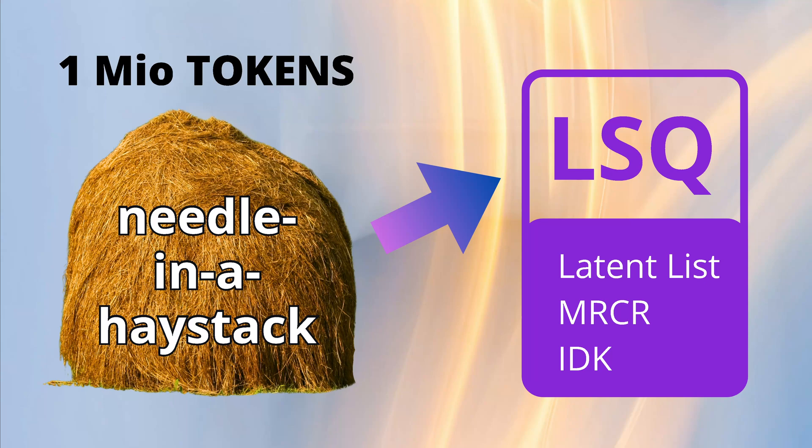Hello community! Do you remember the needle in a haystack? We have something brand new today.